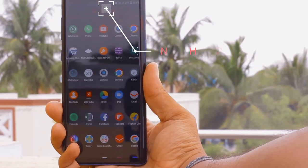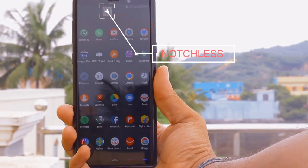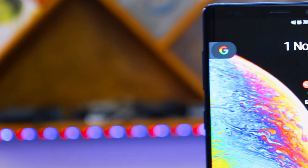Finally, one of the most important things: the omission of the notch. Samsung has always been a trendsetter, not a trend follower, and a live example of that is the no-notch screen on the Samsung Galaxy Note 9. You get a flat rectangular screen with curved edges all around — thank you Samsung for not including the useless notch.